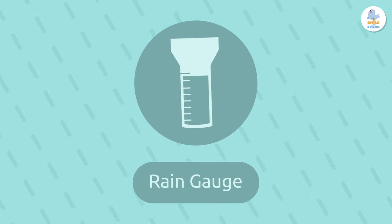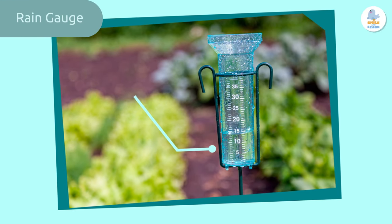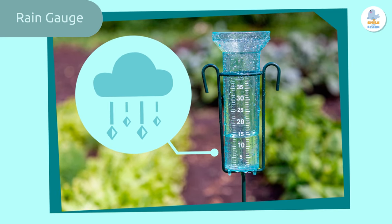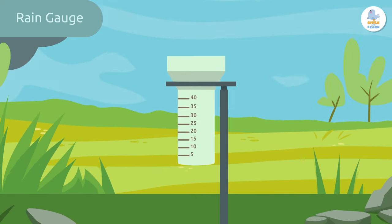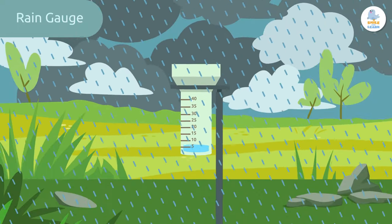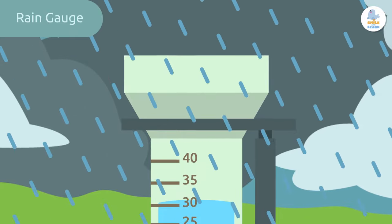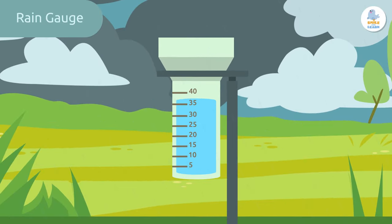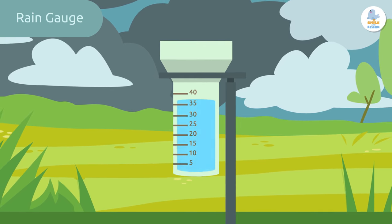Rain gauge. The rain gauge is an instrument that measures precipitation — water in the form of rain, snow, or hail that falls from the sky. There are several types of rain gauges, but this one is the simplest. It's a container that you put in a flat, open area to collect rainwater. It has an open top to let water in.